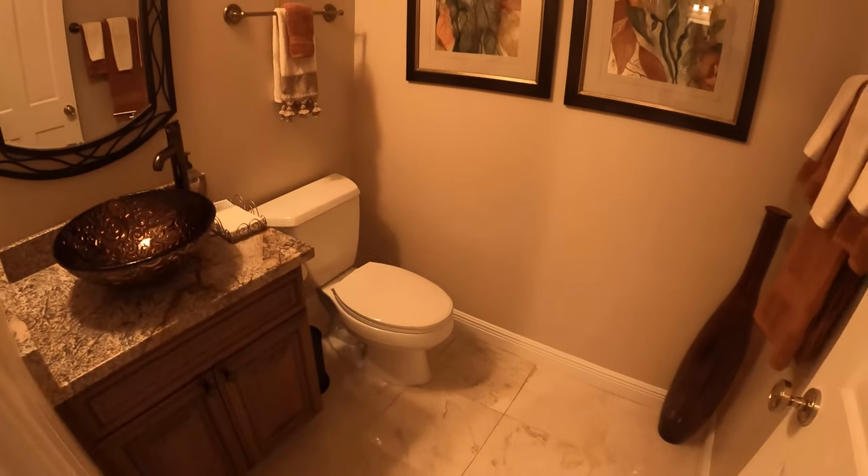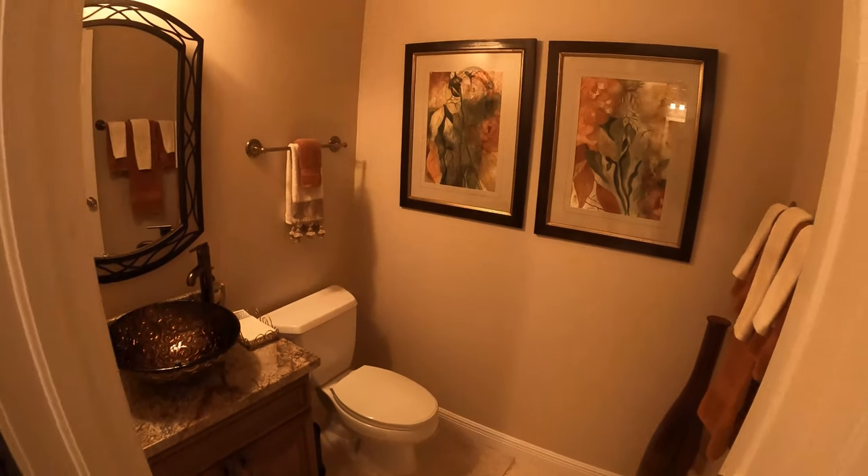The powder room has been updated with a vessel sink and granite countertops.